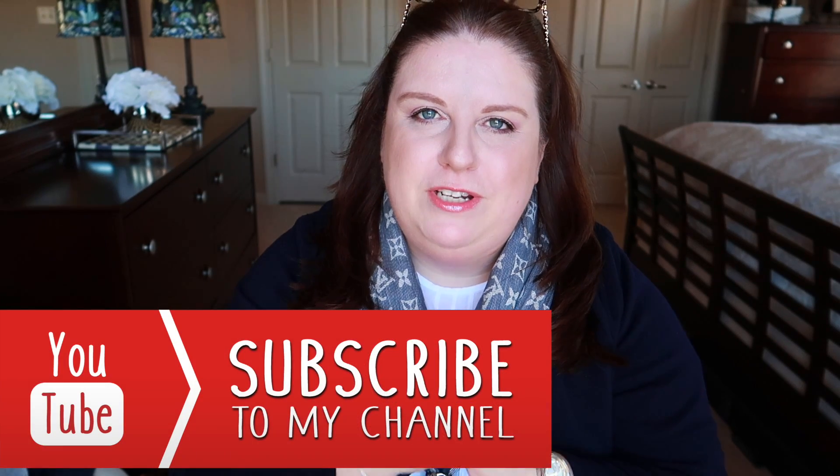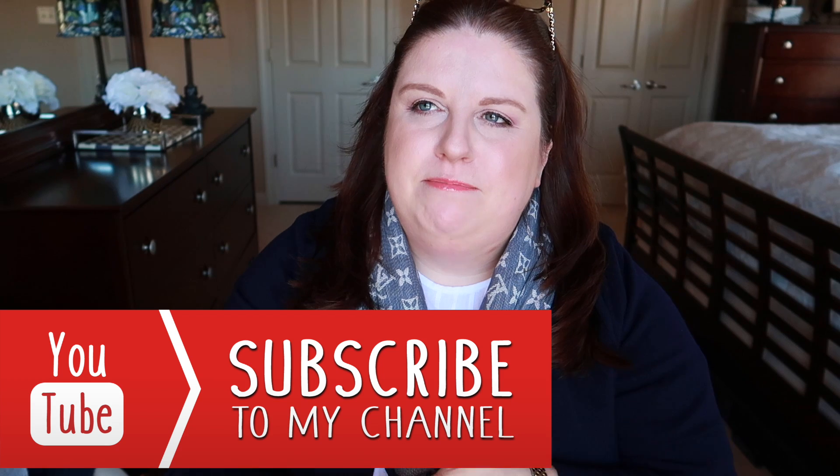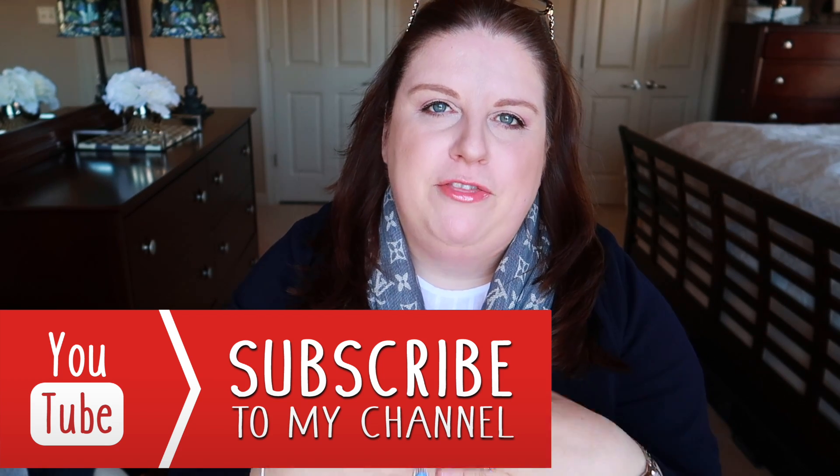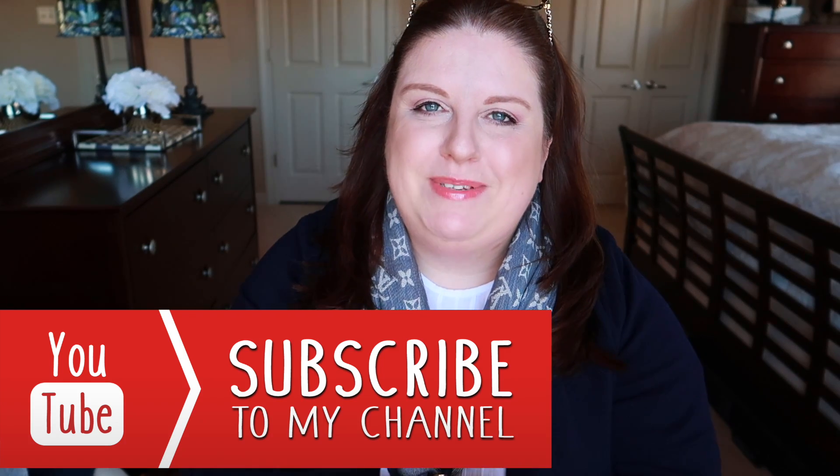Hi guys, welcome back to my channel. Today it will be a chatty video — I'm gonna talk about my wish list, my handbags wish list. We're gonna focus just on the handbags, and I just want to share with you my thoughts, and maybe you can give me some advice at the same time.